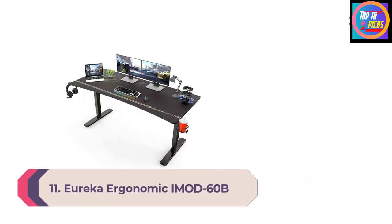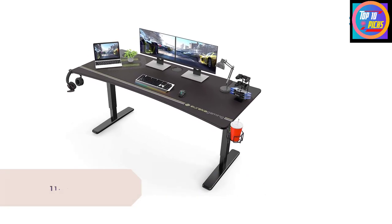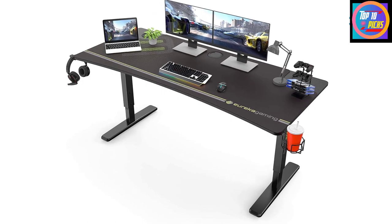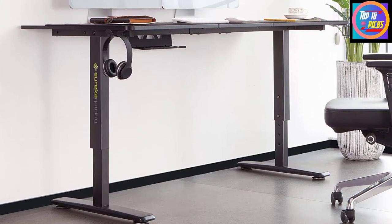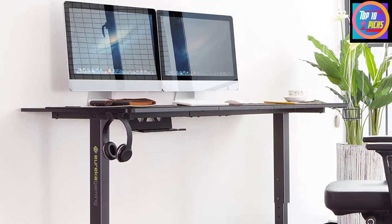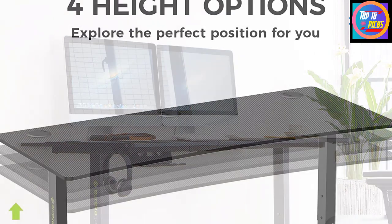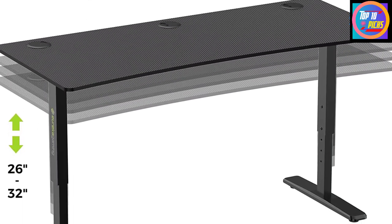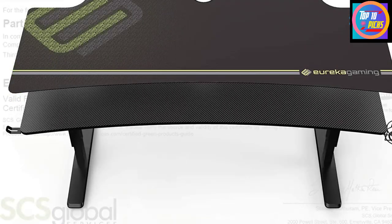Number 11: Eureka Ergonomic iMod60B. Eureka Ergonomic is one of the most consistent office brands around, providing reliable quality at a price anyone can afford. The iMod60B continues this legacy, offering an ergonomic frame that suits offices, gaming rooms, and similar environments alike. The desk's generous 60-inch surface area adjusts in height, serving as a supportive foundation for users 5'4" and up. While it doesn't offer one-click electric adjustments, the leg notch mechanisms provide a simple, cord-free experience.